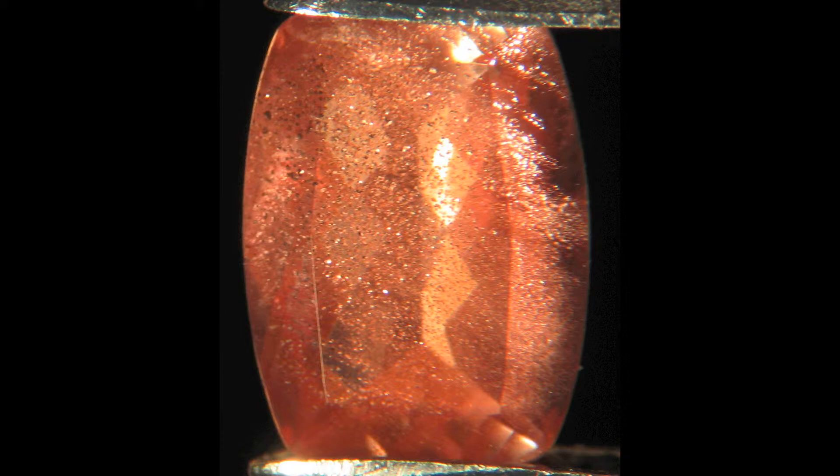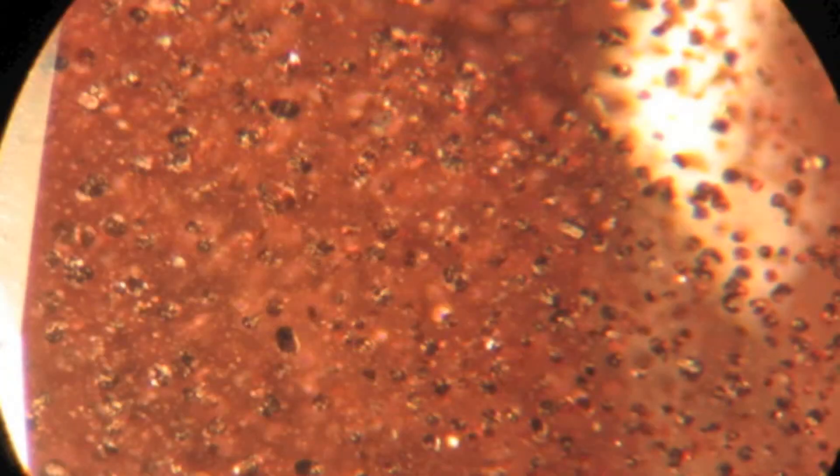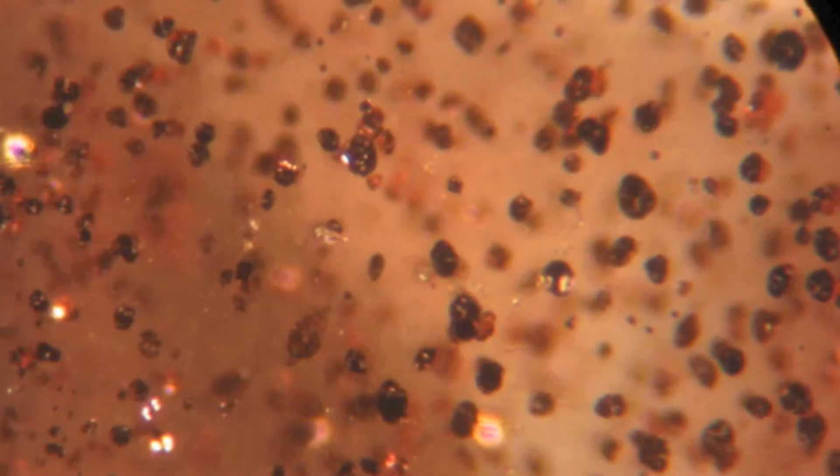This is an Oregon sunstone from Plush, Oregon. As we look at higher magnification, you can easily see the copper grains that are inside this gemstone. It's an astounding formation — the only place in the world documented to offer copper-bearing feldspar as gemstones. At high magnification you can very clearly see the little grains of copper throughout these feldspar crystals.